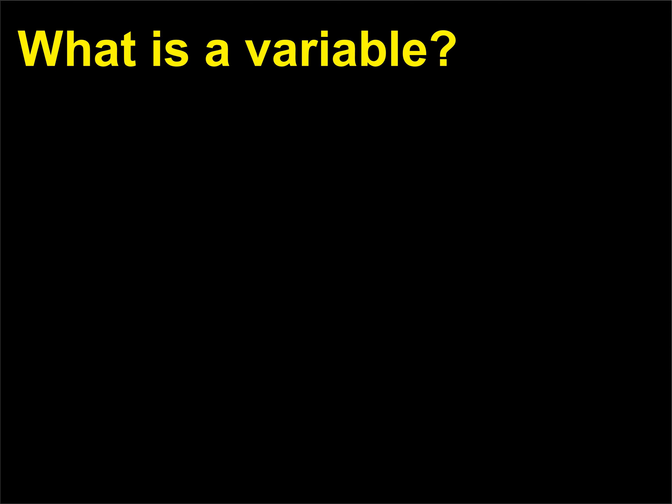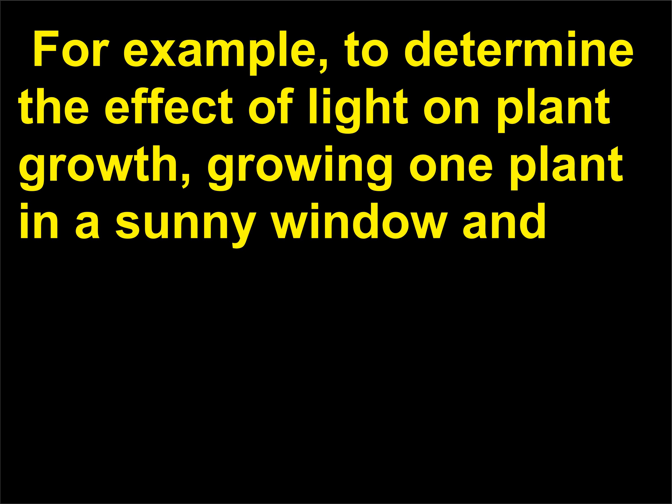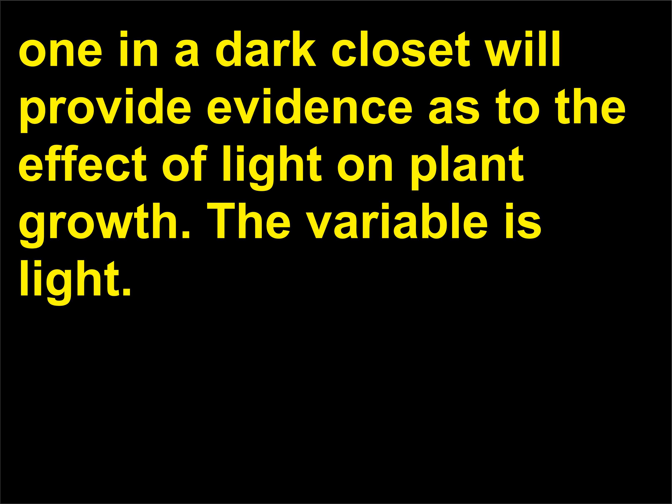What is a variable? A variable is something that is changed or altered in an experiment. For example, to determine the effect of light on plant growth, growing one plant in a sunny window and one in a dark closet will provide evidence as to the effect of light on plant growth. The variable is light.